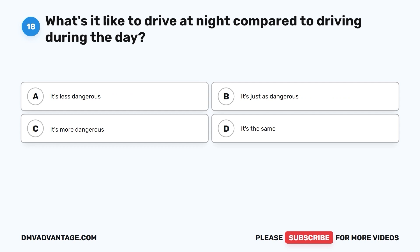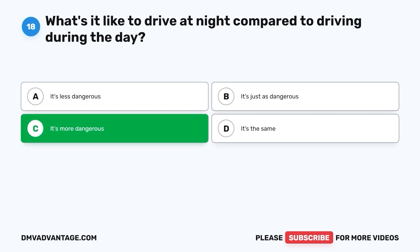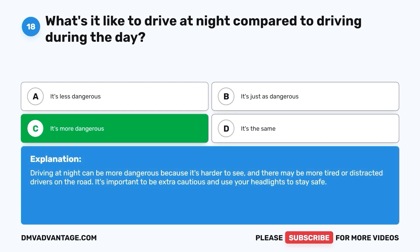Question 18: What's it like to drive at night compared to driving during the day? The correct answer is C. It's more dangerous. Driving at night can be more dangerous because it's harder to see, and there may be more tired or distracted drivers on the road. It's important to be extra cautious and use your headlights to stay safe.